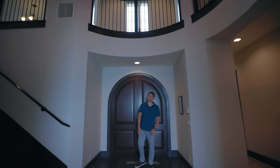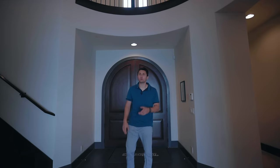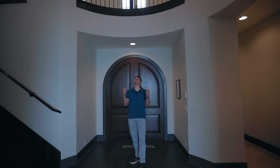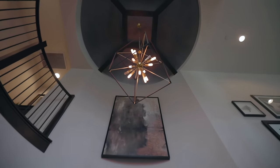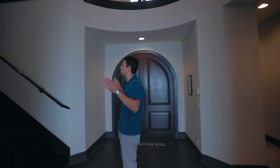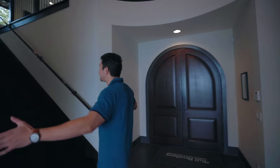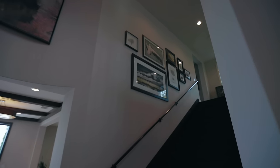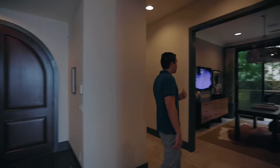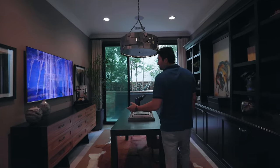We've arrived inside yet another Toll Brothers model. Check out this grand entryway with very high ceilings and a luxury chandelier hanging down. I do like the wood beam details on that concave ceiling as well. To my right is one of the widest staircases you will ever see, but before we go upstairs we're going to turn left and show you what's this way.